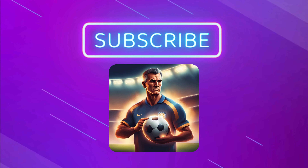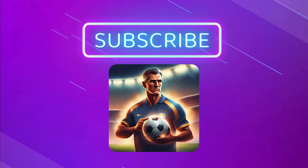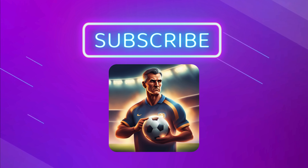If you enjoyed this breakdown, hit that subscribe button, give a thumbs up, and let's keep the tactical talk going.